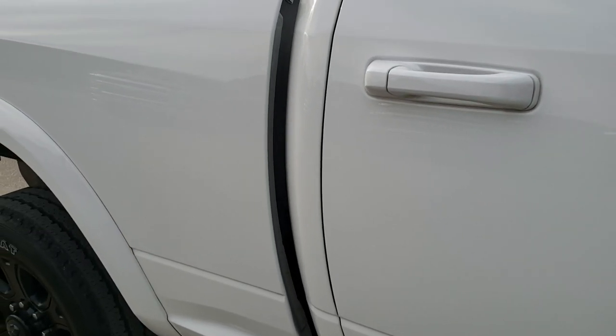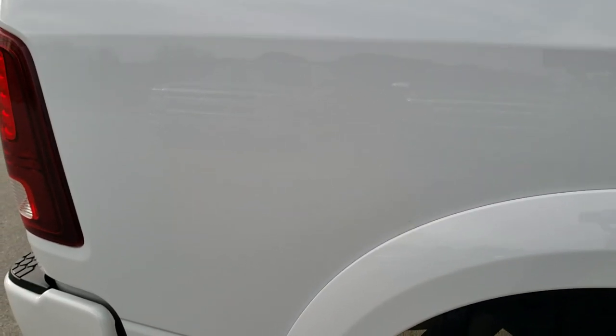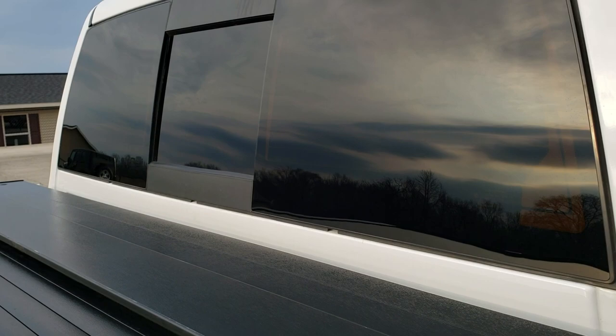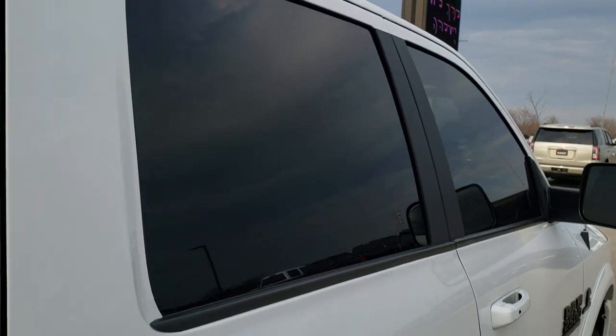Take note of how reflective and mirror-like that paint is. We take these HD videos so if you are far away, or even if you're close by but just cannot make the trip down, but you're still interested in purchasing the vehicle — you can see the vehicle, hear the vehicle, and have confidence in what you're looking at before you even get here, so that when you do get here there are absolutely no surprises.